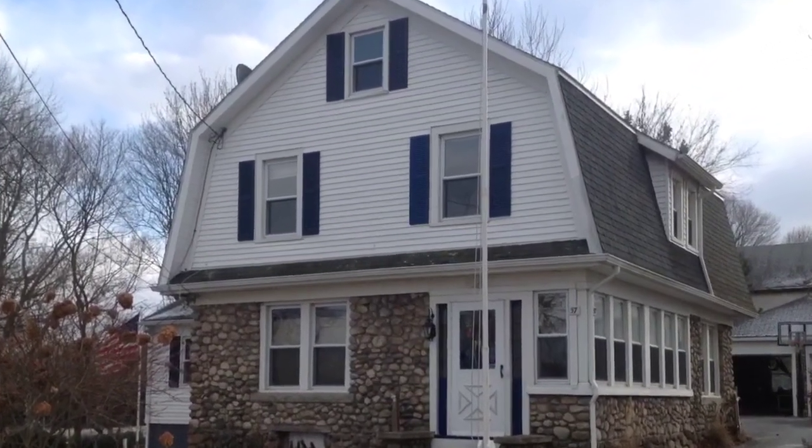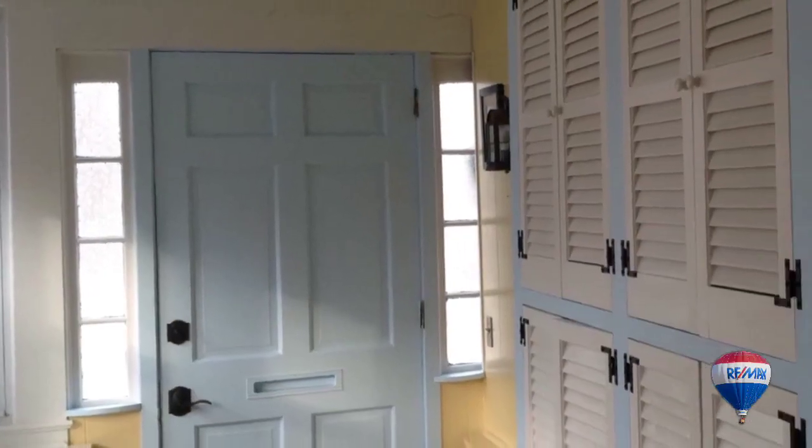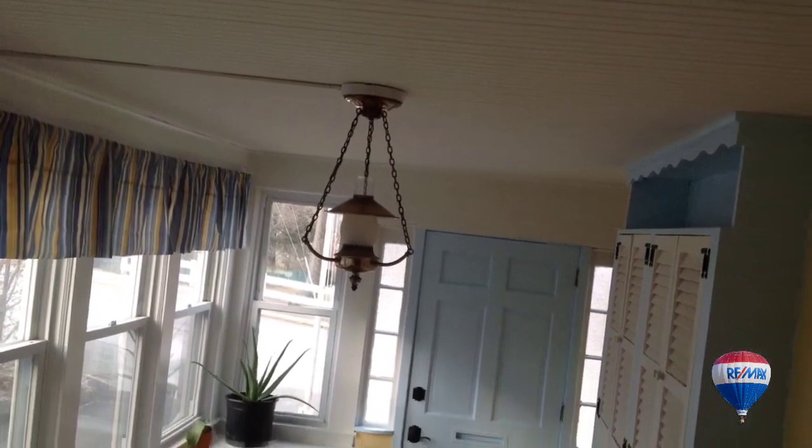Welcome to 57 Park Avenue in Groton City, Connecticut — a lovely gambrel-style colonial with a heated front porch.